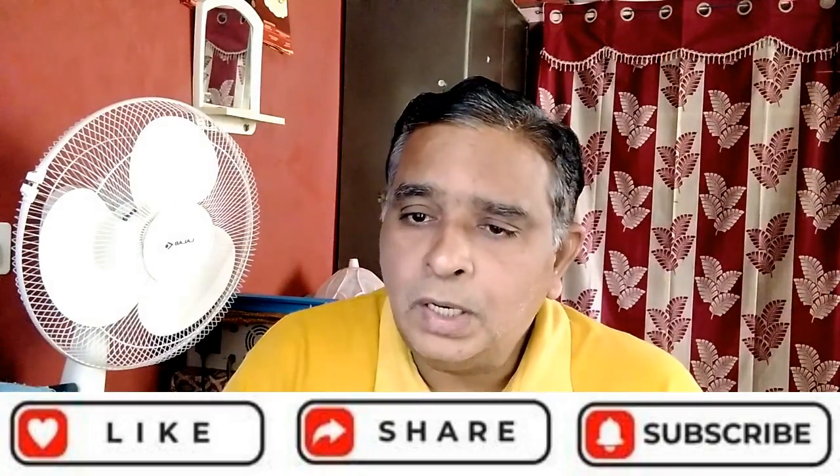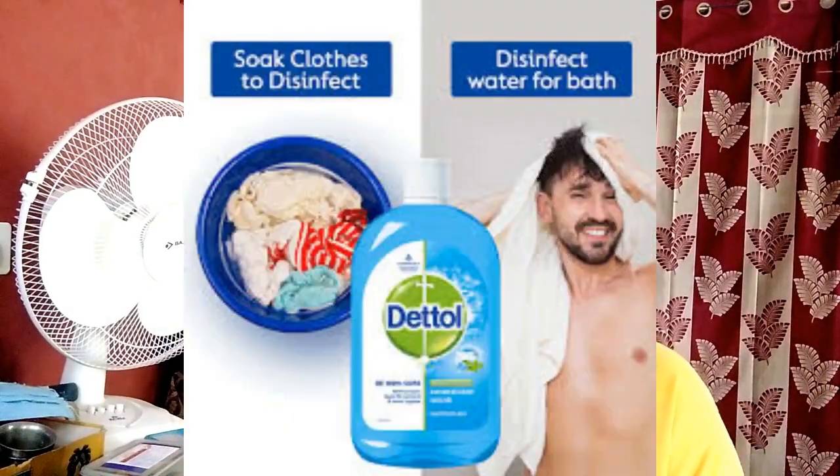Can I use Dettol disinfectant liquid for bathing? It is a gentle antiseptic to kill germs on the skin, and also suitable as a household disinfectant. To feel refreshed and really clean, 30 ml of Dettol liquid may be used safely in the bath.